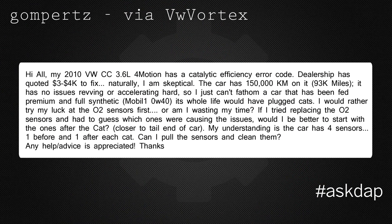Gompertz via VW Vortex says: my 2010 VW CC 3.6 4Motion has a catalytic efficiency code error. The dealership quoted $3,000 to $4,000 to fix it. The car has 150,000 kilometers, has no issues revving or accelerating hard, so I can't fathom that a car fed premium fuel and full synthetic its whole life would have plugged cats. Would I be wasting my time trying O2 sensors first? The car has four sensors — one before and one after each cat. Can I pull the sensors and clean them?